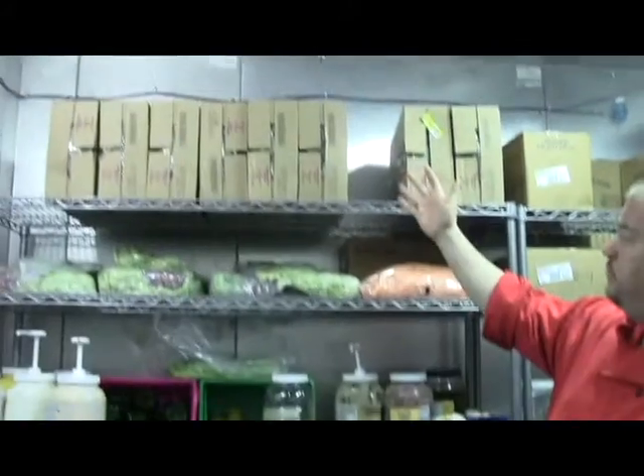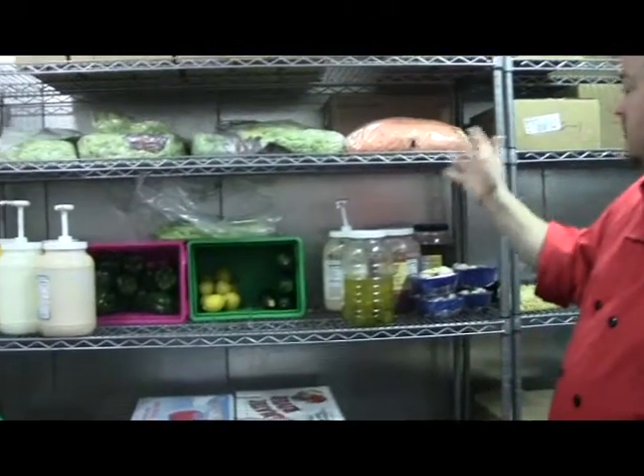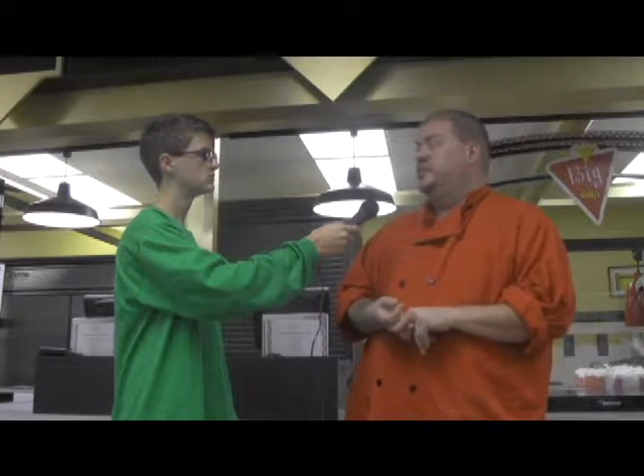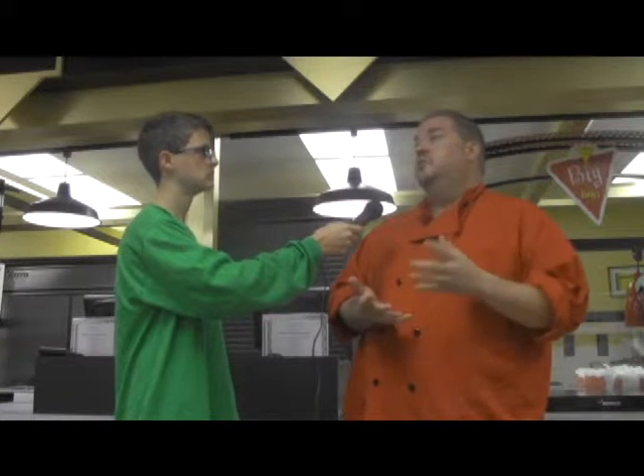For a student bringing a lunch from their home, what type of food should they bring to get a full, balanced meal? You should have vegetables, some fruits, whole grains, protein. You want to stay away from a lot of your white breads and basic potato chips, things like that. You want to try and have whole grain breads, meats and dairy products. You should bring carrot sticks or an apple or something. The more nutritious food that you can have, the better you're going to feel.